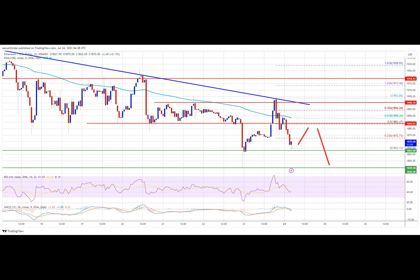The Ethereum price is struggling to clear the $1,900 resistance against the U.S. dollar. ETH could gain bearish momentum if there is a close below $1,850. Ethereum is showing bearish signs below the $1,920 level. The price is trading below $1,900 and the 100-hourly simple moving average, with a key bearish trend line forming with resistance near $1,900 on the hourly chart of ETHUSD, via data feed from Kraken.